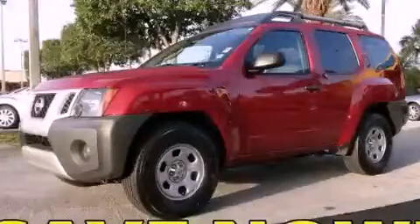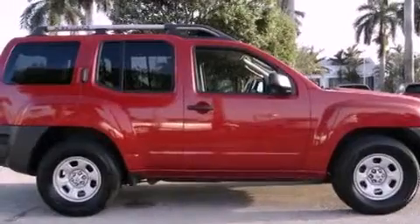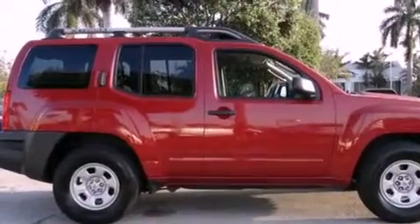This is a 2010 Nissan XTERRA, built with trails in mind. It features a 4.0-liter six-cylinder engine and a five-speed automatic transmission.